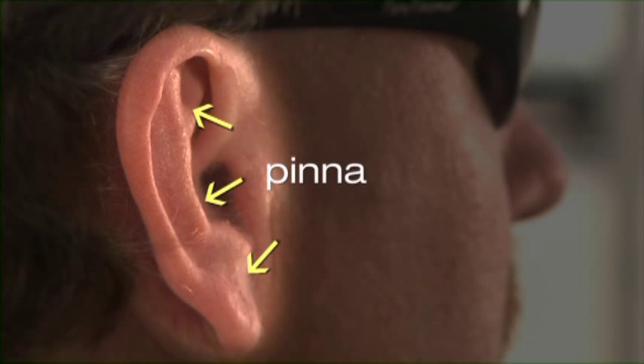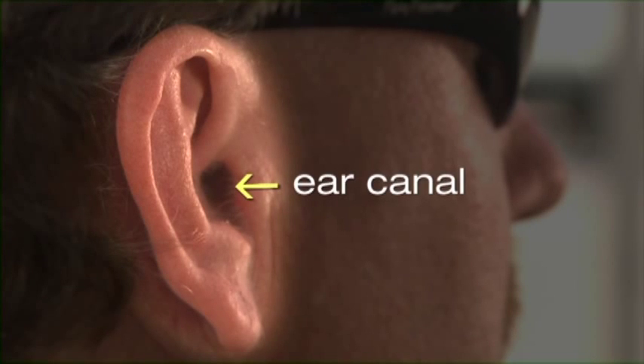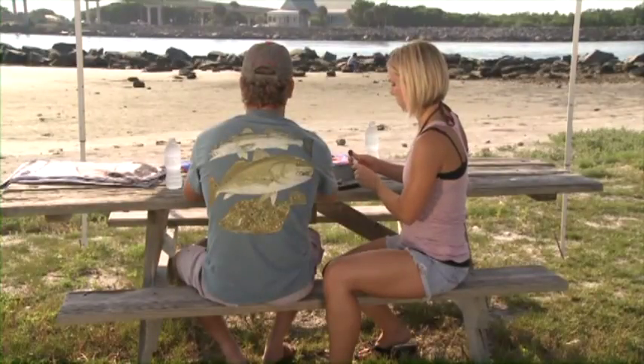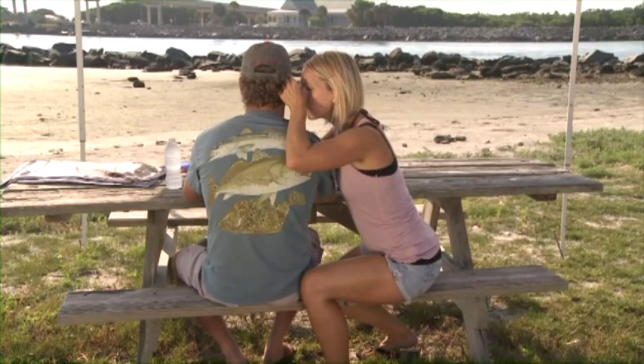The external ear consists of the pinna, which is the fleshy part of the outer ear. In front of the ear canal is a lump of cartilage covered with skin called the tragus. This becomes very sensitive or painful when there is an outer ear infection. The ear canal leads toward the tympanic membrane, or eardrum. The primary function of the pinna and canal is to collect and funnel sound toward the eardrum. The external ear canal is very sensitive to pain and has nerve branches that may cause fainting or coughing when irritated.